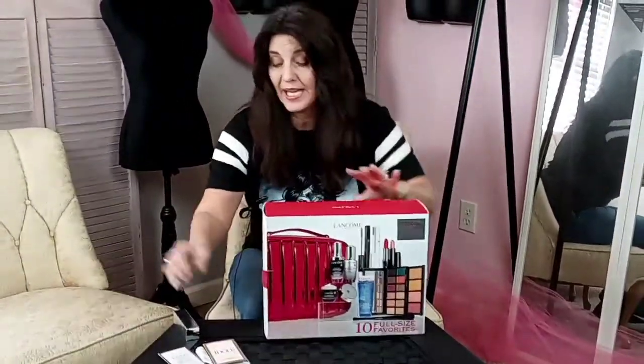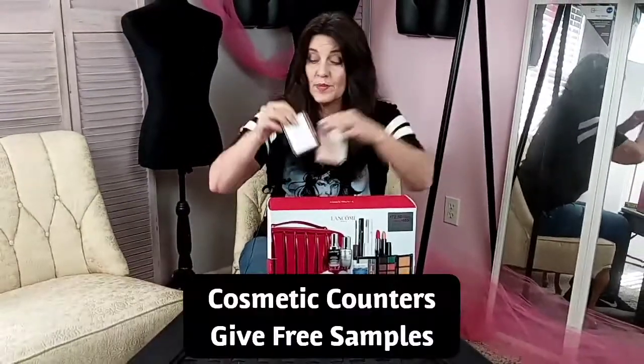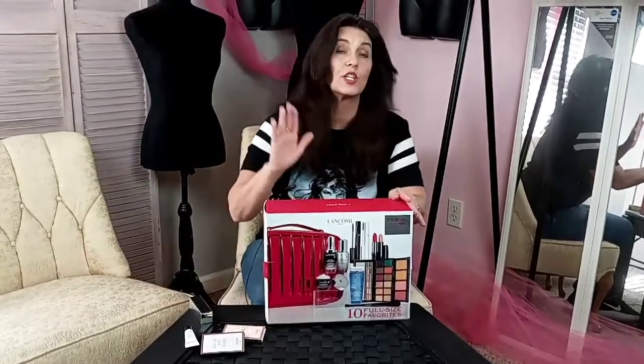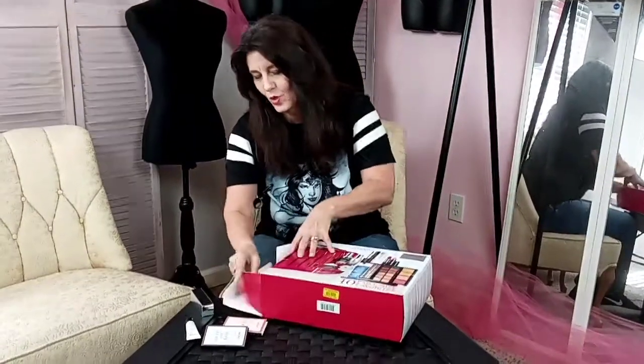At any Lancôme counter, the associate gave me perfume samples and a little Génifique sample along with my purchase, which is something cosmetic counters usually do when you make a purchase.